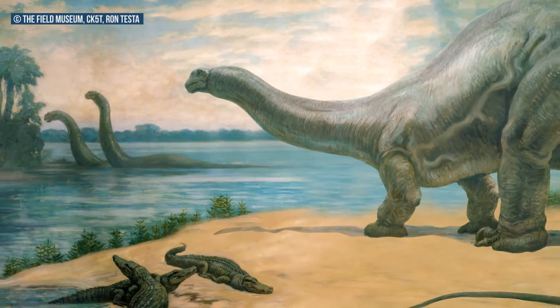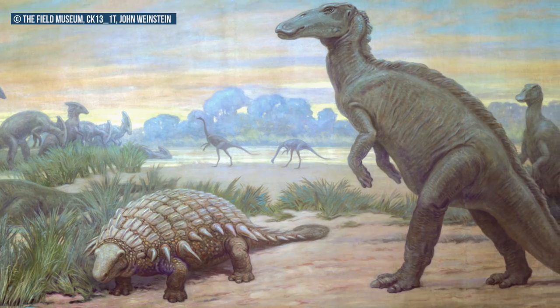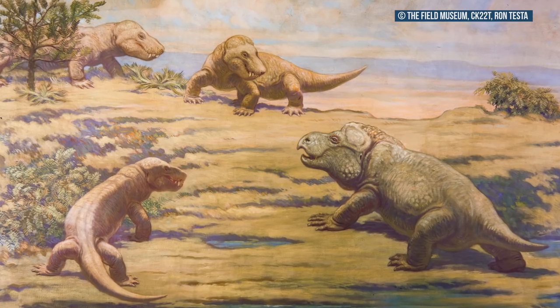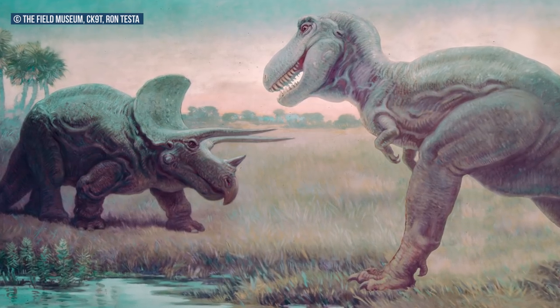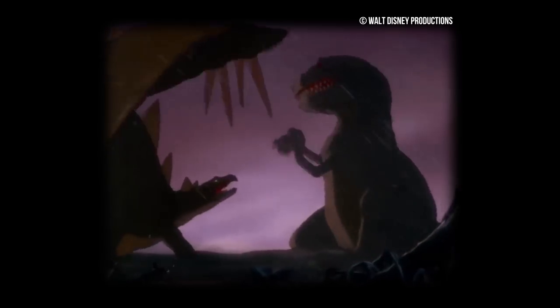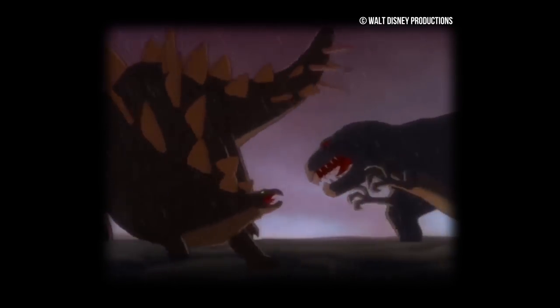Between 1927 and 1931, Knight was commissioned by the Field Museum to create 28 gigantic murals to chronicle life on Earth, which would line the walls in our new Hall of Fossil Vertebrates. They'd become his most iconic series, with a few standouts like T. rex vs. Triceratops, which inspired numerous artists and filmmakers at the time, like the Lost World and the scene in Fantasia where the T. rex was going after the Stegosaurus — even though they lived 84 million years apart.